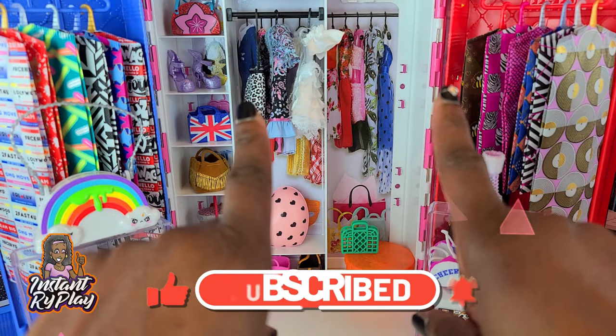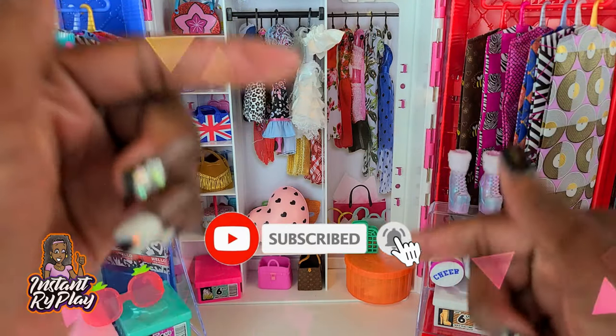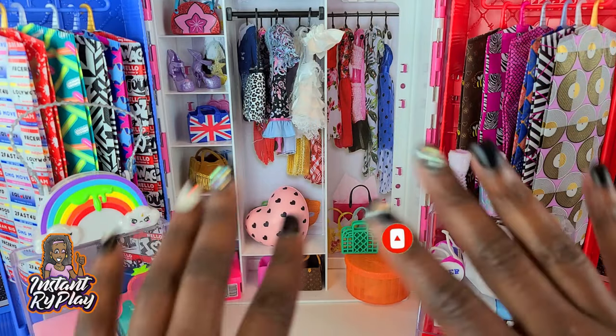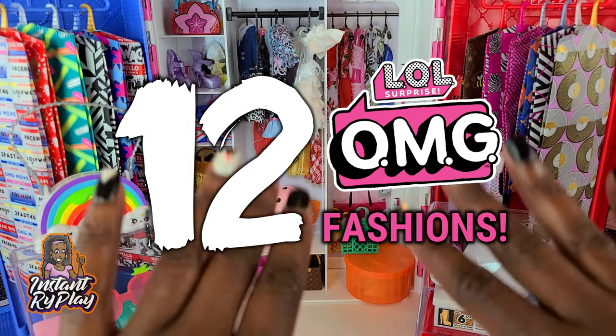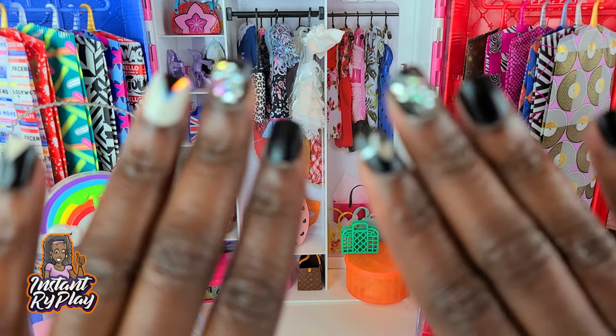Hi, right play pals! Thank you so much for clicking on this video. If you're new to our channel, click that red subscribe button and ring that notification bell so you get updates anytime we upload new videos. Today I'm doing more of my LOL Surprise OMG looks so you can see the fashions that I created with my collection of LOL Surprise OMG dolls. Without any further delays, let's get to these looks!